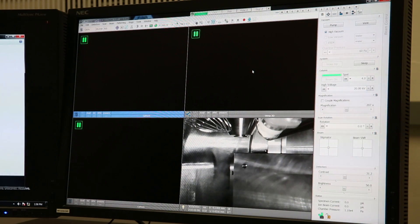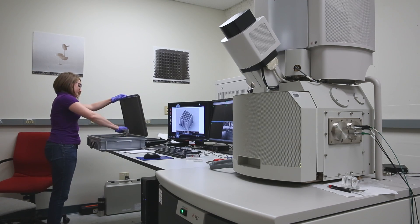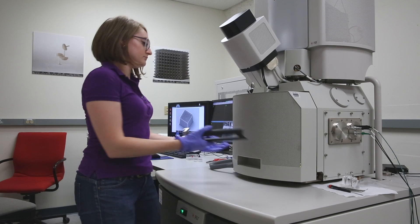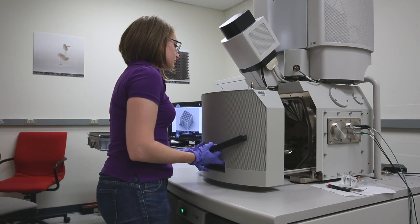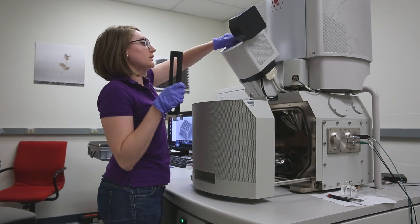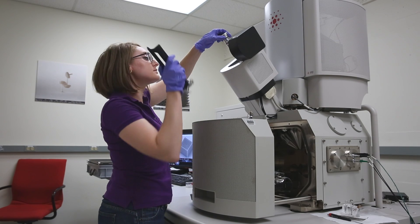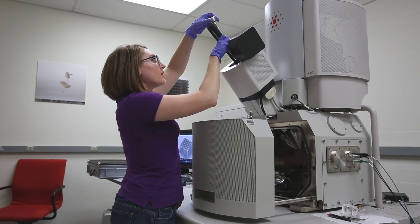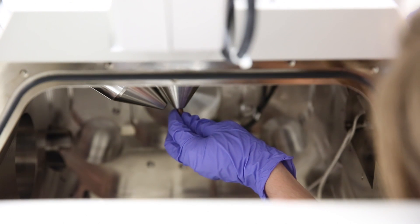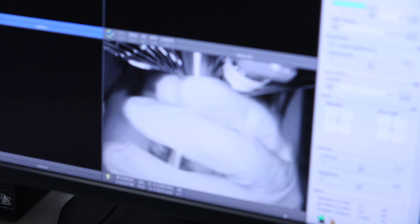This particular scanning electron microscope can be used in multiple imaging modes. Because we work with polymeric materials, we need to image them using low vacuum mode, and this requires changing part of the apparatus. So I'm opening the chamber, and now I'm going to lift up the easy probe needle, which will allow me to better access the tip that I need to change. Now I'm going to change the pole piece tip, which will allow me to use the low vacuum imaging mode.